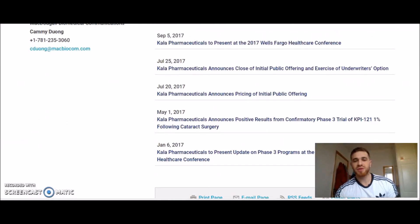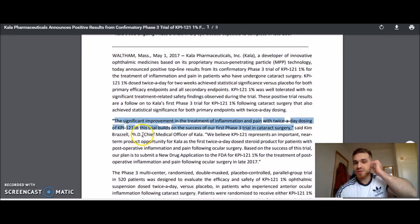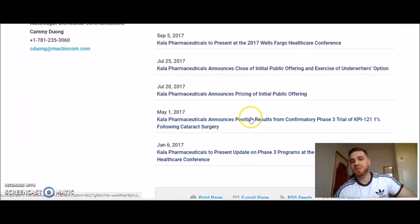When you click on the press release, this is what you'll see. Once you see 'success' on a phase trial, or 'positive results' — that's it. Positive results means buy. Negative results means stay away from that stock. That's all there is to it.